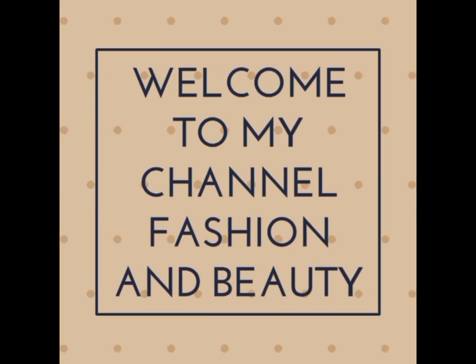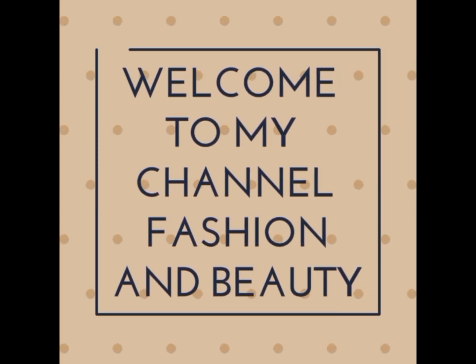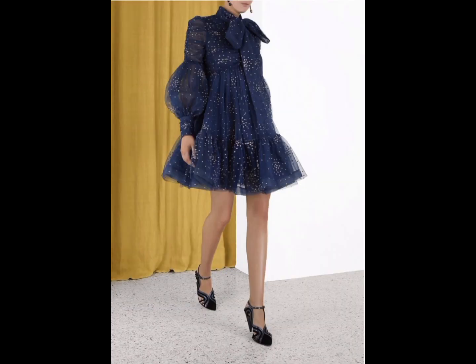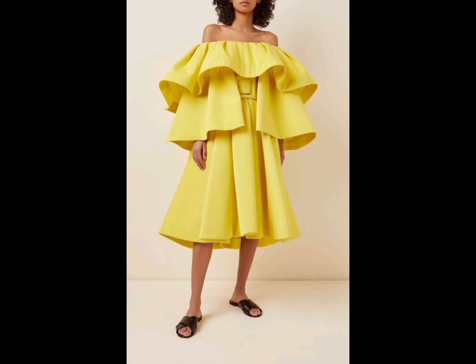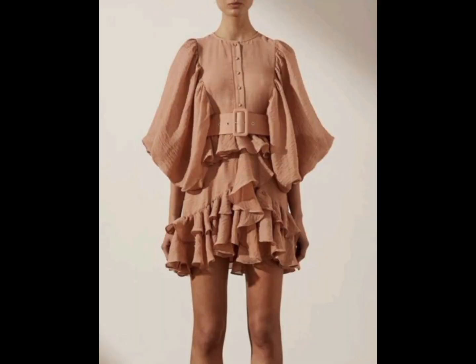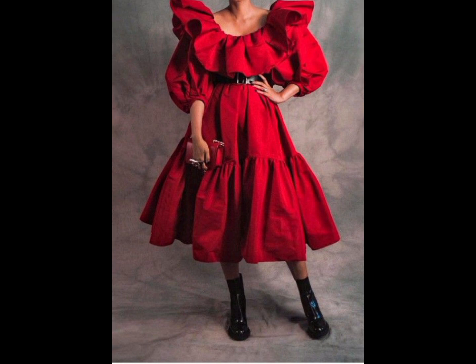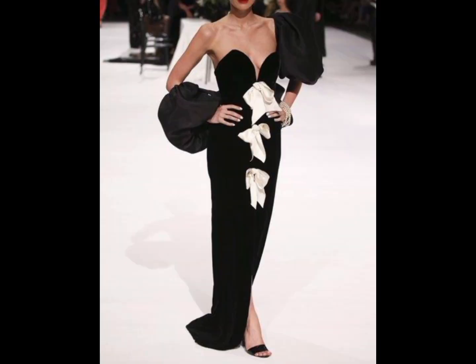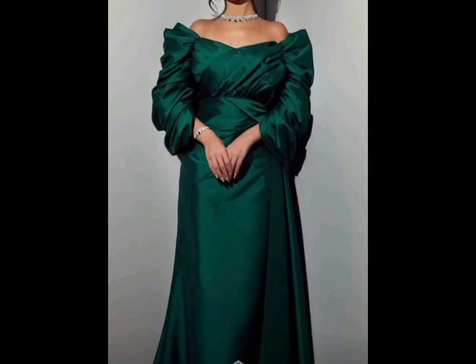Hi friends, I am Maria, welcome to my YouTube channel Fashion and Beauty. Today I'm going to talk about wide sleeve dresses — very loose sleeve dresses. Here we have some collection of loose wide sleeve dresses, in which I am selecting different kinds of dresses and styles.